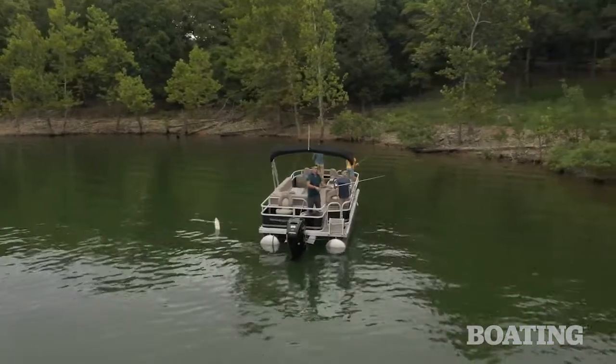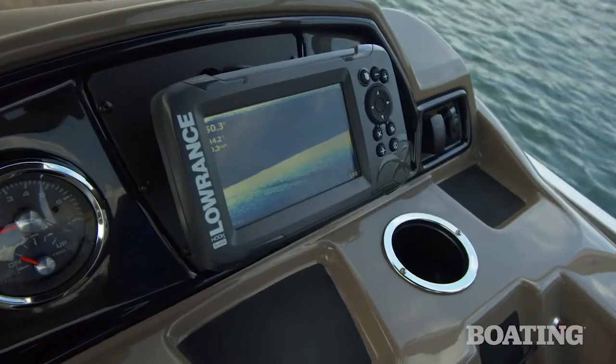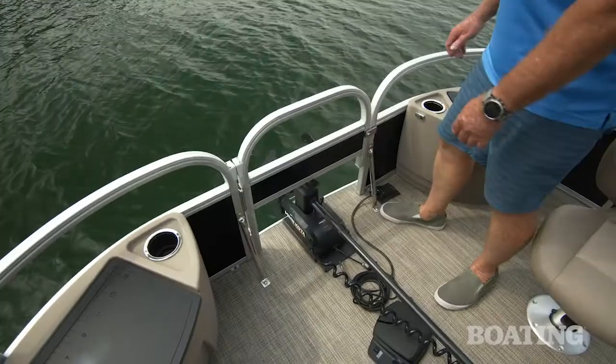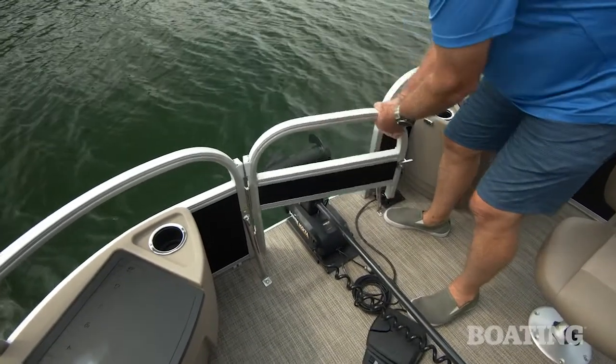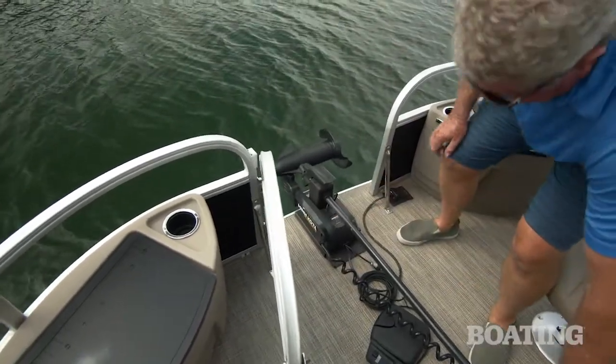Our test boat is equipped with the fishing package that includes the Minn Kota trolling motor. You get a fish finder and the batteries to operate your motor. To accommodate the trolling motor, Ranger has cut off the bottom of the door. That lets it fit in underneath, and then you open it to deploy it when you're ready to fish.